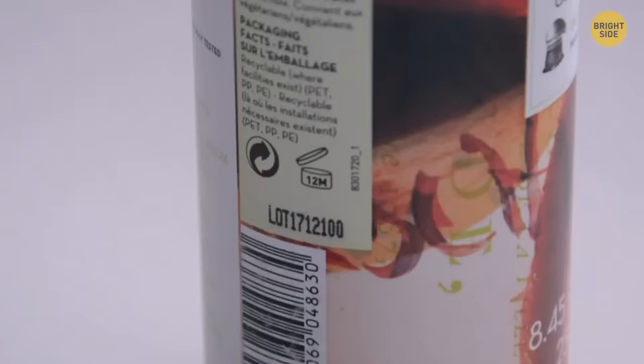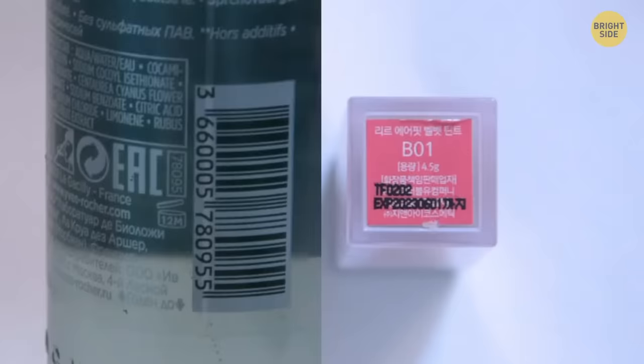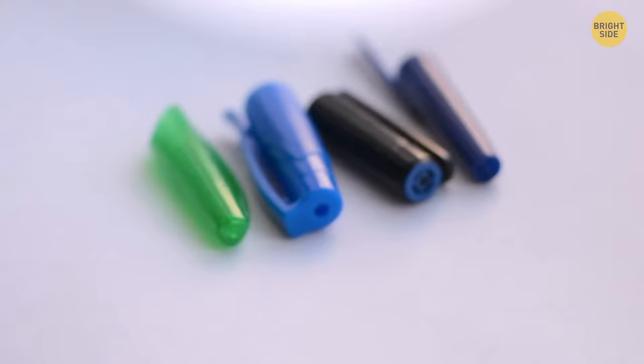Cosmetics containers that are filled with products used for your skin have a secret number on them. This is to help inform you how long the product will be usable, ensuring it doesn't cause the reverse effect by damaging your skin instead.